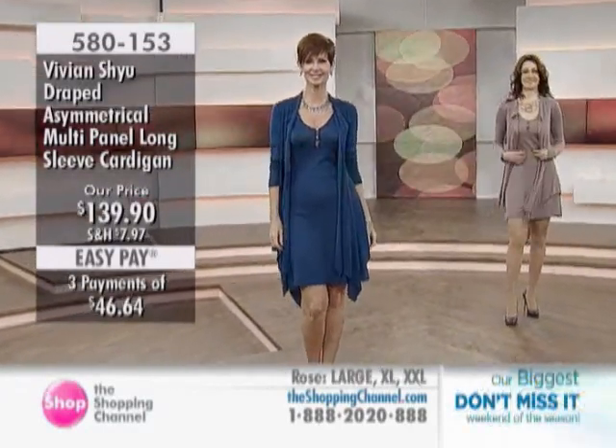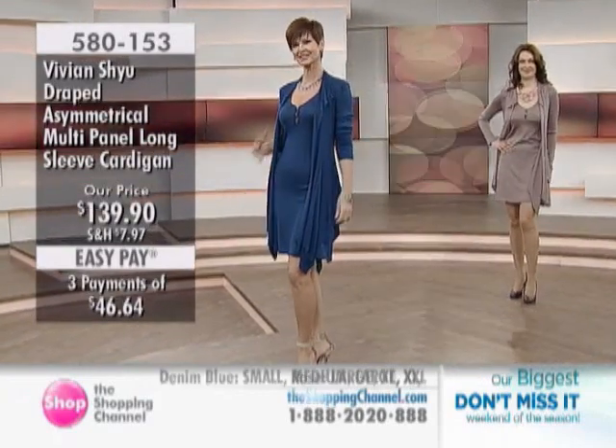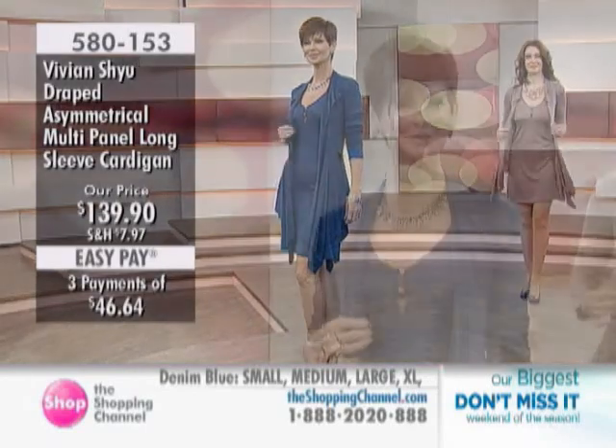We do have your three interest-free pays. You're looking at either that denim blue that you can see on Shona in size small, but also in size small is that rose color.